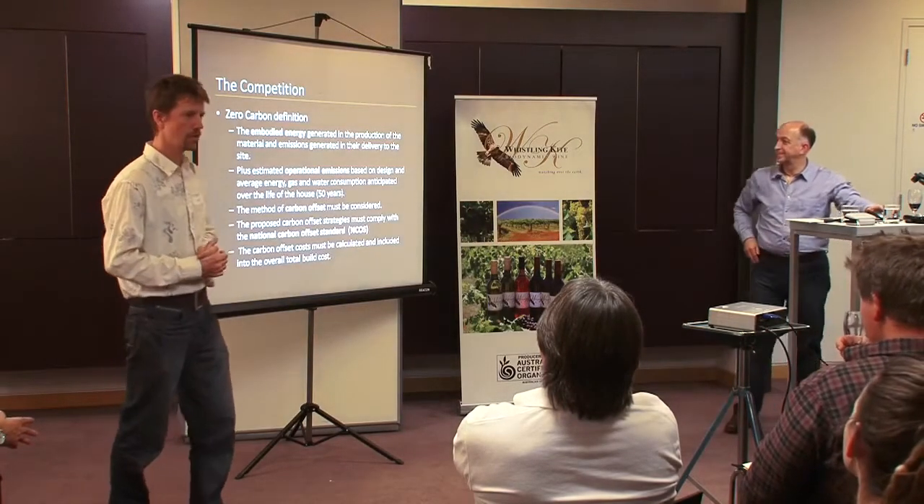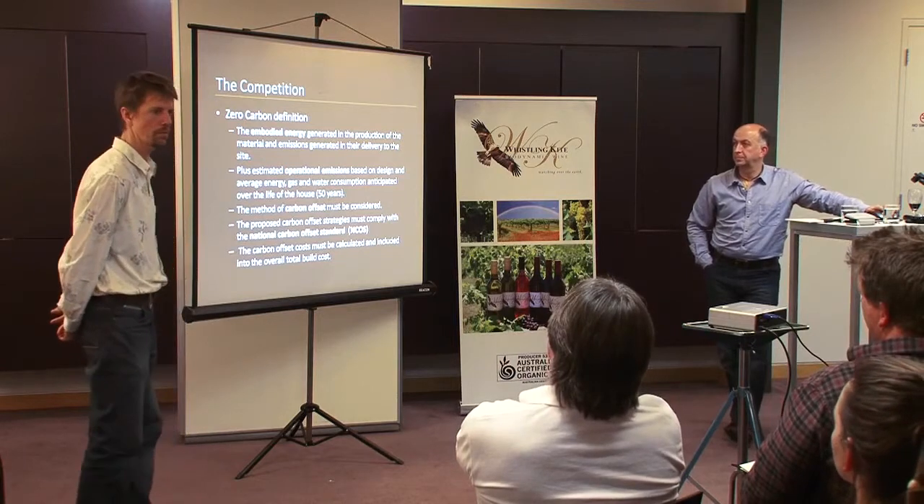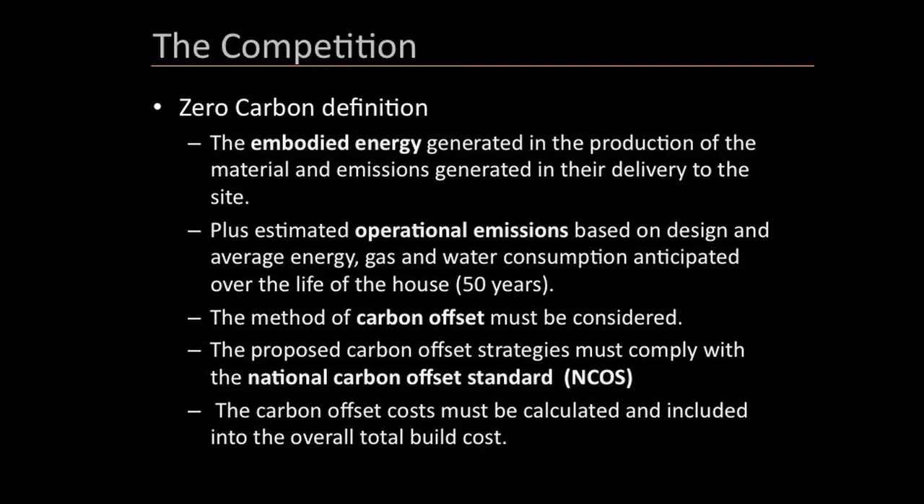The definition of zero carbon was very clearly defined for the scope of the competition: embodied energy generated in the production of materials and emissions generated in delivery to the site, plus estimated operational emissions based on design and average use over a 50-year period. We used software to estimate heating and cooling costs to run the house. That proposed carbon footprint then needed to be offset - either by generating energy on site or purchasing carbon offsets.